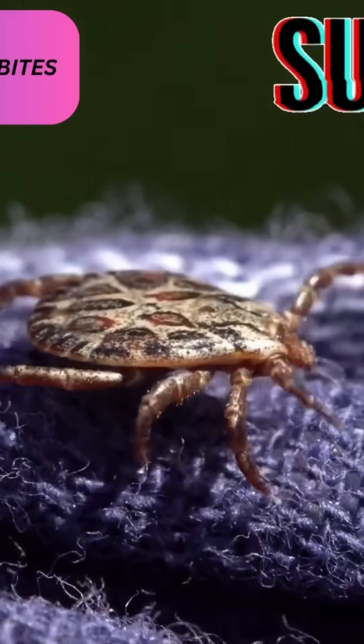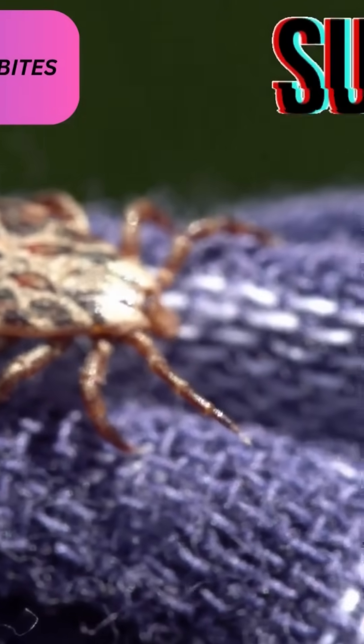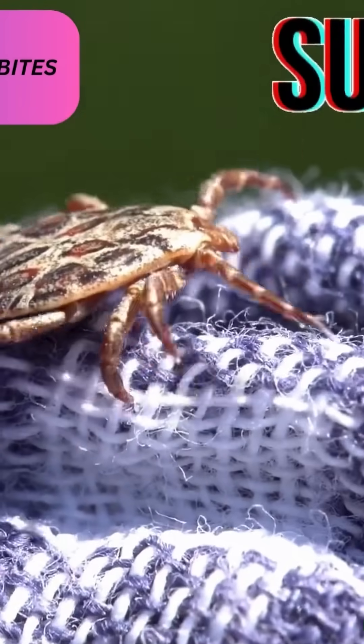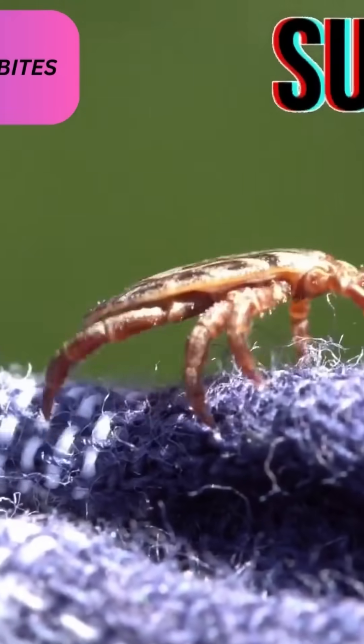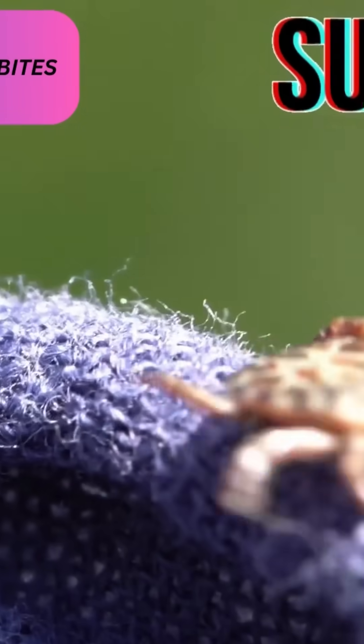There have been more stories in the news lately about people succumbing to tick bite illness and disease. You don't always need a test after a tick bite, but if you feel unwell, act quickly. Early diagnosis equals easier treatment and fewer complications. When in doubt, consult your doctor, especially if you're in a high-risk area.